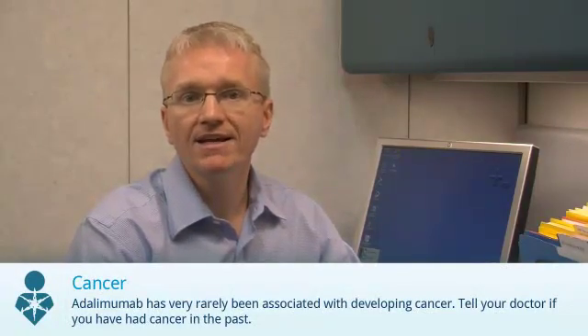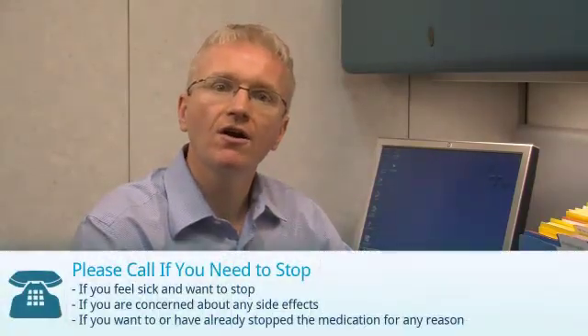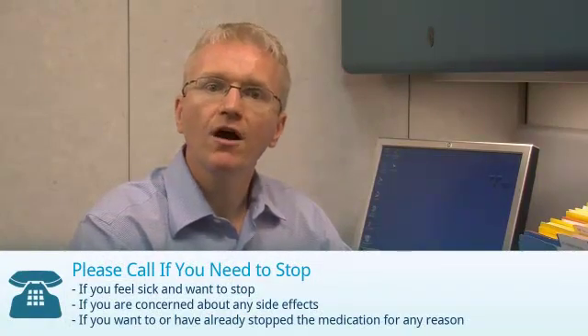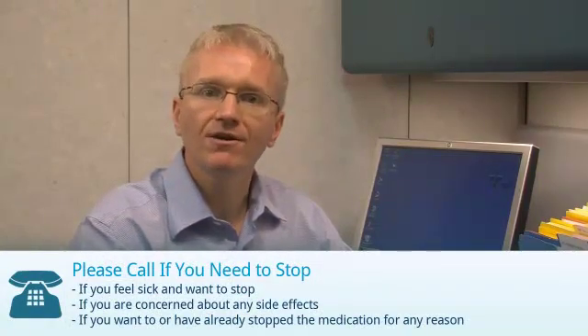And finally, medications like adalimumab have been rarely associated with the development of cancer. Let your doctor know if you have had cancer before. If you are taking adalimumab, you should call your doctor if you feel sick and want to stop, if you are concerned about any side effects, or if you have stopped or want to stop the medication for any reason.